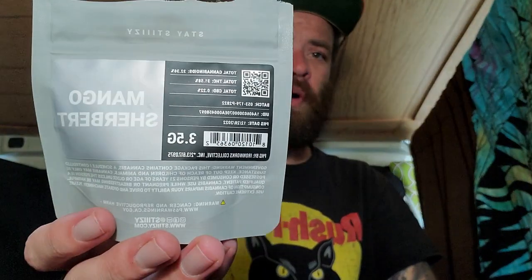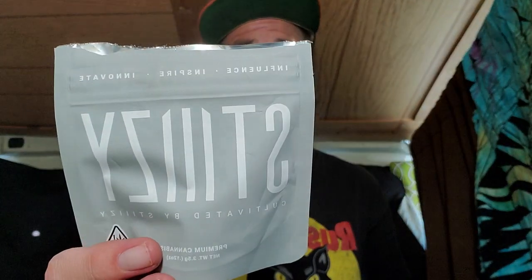So the Mango Sherbert — we'll go ahead and give it an overall rating of 8.5 out of 10. I'd probably say this is definitely within the top grey labels I've had. But probably the best one I had was the Kush Crashers — this is maybe a close second or third to the Kush Crashers for their grey label.